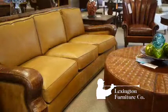We invite you to come to Lexington Furniture on the corner of Manowar and Palumbo. Lexington Furniture.